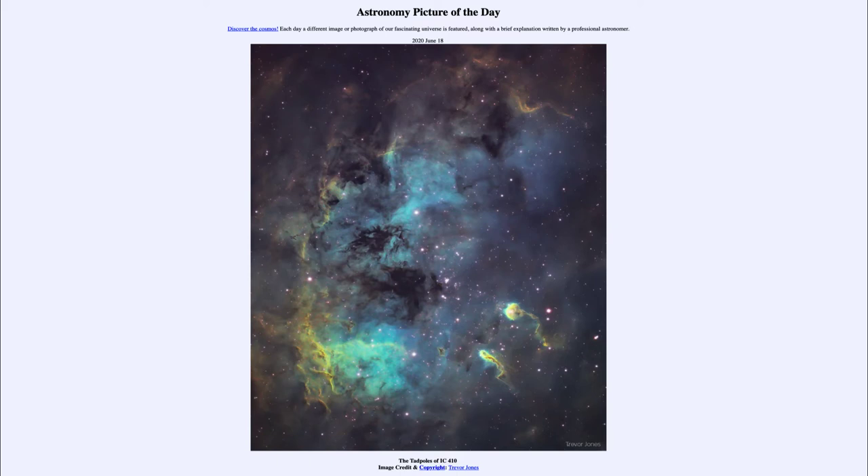We also see here what are called the tadpoles. Off to the right-hand side, the lower right, we see two objects that look somewhat like tadpoles. Those contain denser knots towards the upper left side, and then material trailing back behind them.